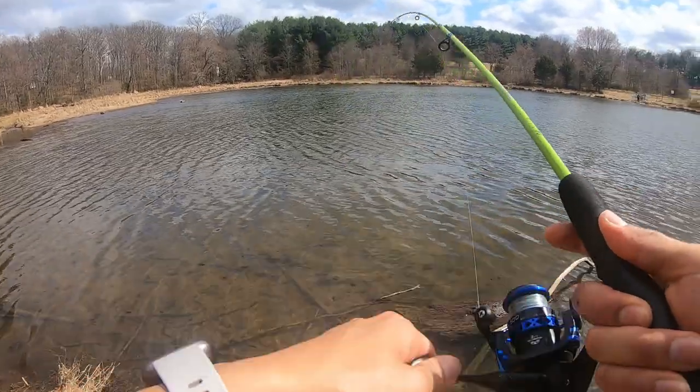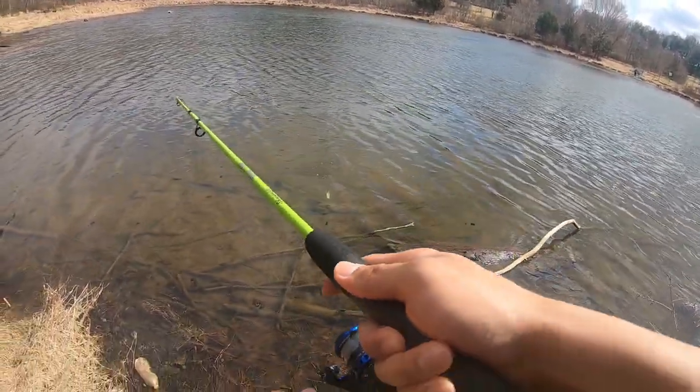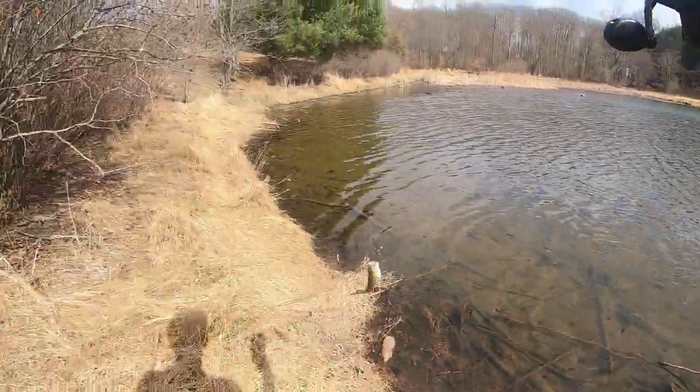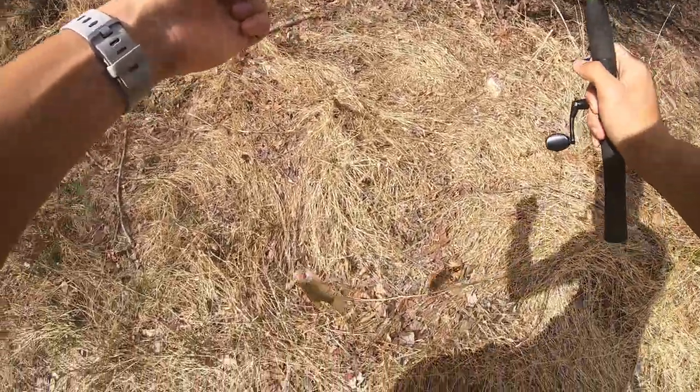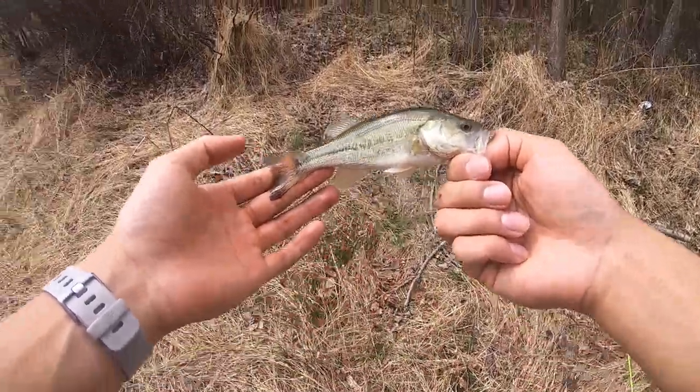Got one! Got one! Another small one — get in the boat, get in the boat! Let's go, no freaking way, another one guys! Another cute little bass.